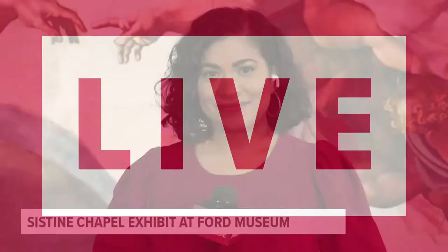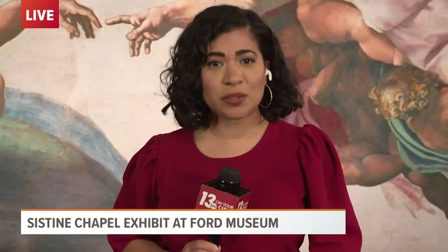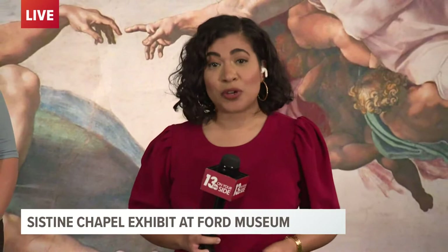Good morning, Meredith. This is truly something to see. The ceiling paintings of the Sistine Chapel have been reproduced, giving people an opportunity to see this amazing masterpiece. I'm joined now by Kristen Phillips with the museum. So tell us, what can visitors expect with this new exhibit?